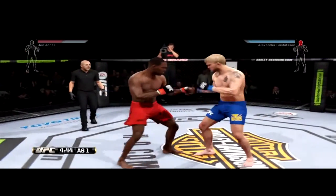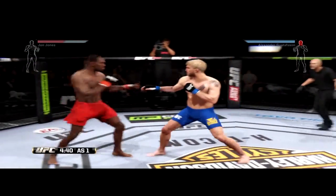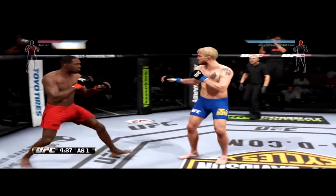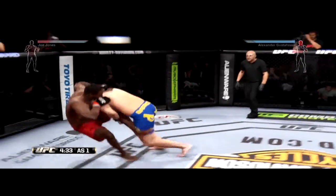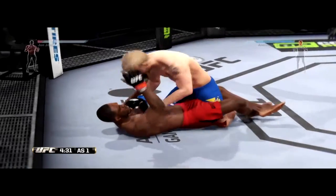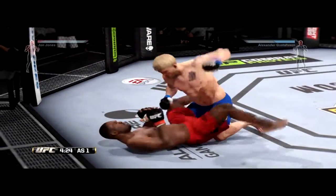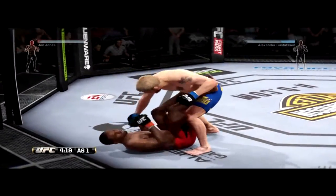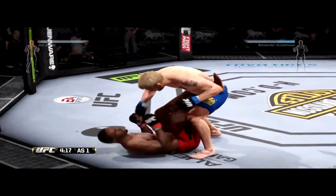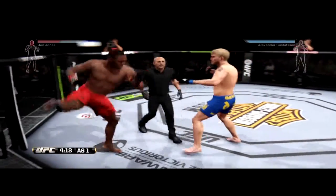He's taking some punishment here early. That's a big round. That kick landed! Big shots! He connects with the punch. Big takedown. He connects with the hammer fist. He's taking some hard shots on the bottom, Mike. He's working from guard, and now he's got them stacked. And he shoves him off.